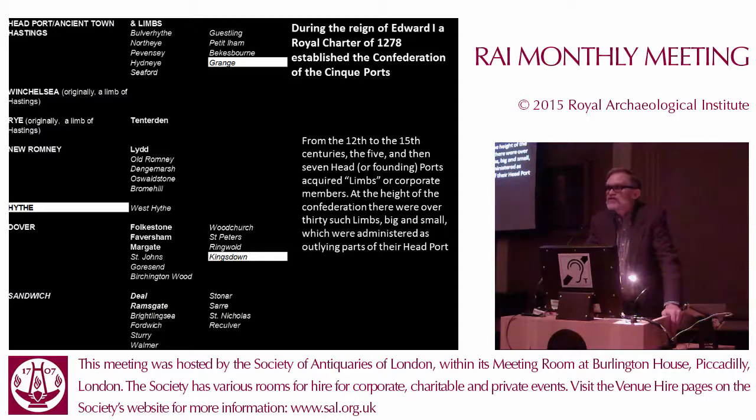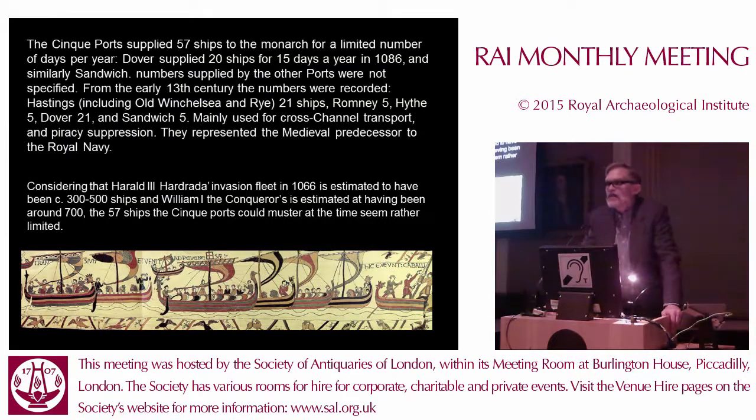The Cinque Ports have their origins within the Saxon period, but get established really during the reign of Edward I under a royal charter of 1278. There are five original Cinque Ports: Sandwich, Dover, Hythe, Romney, and Hastings, which are later joined by Rye. Most of these have a number of associated smaller towns called limbs or corporate members, which provide support for these larger ports in the service to the crown that unites them as the Cinque Ports.